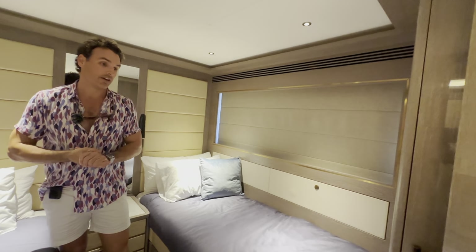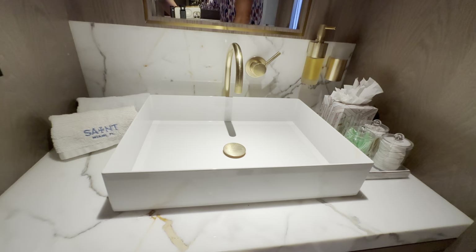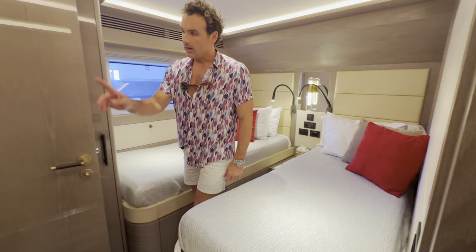Moving onwards, we have two guest cabins right here along with a Pullman, so this actually adds a third berth. In reality, this can sleep 12 very comfortably — so if you want to do term charters to the Bahamas, you can absolutely do so. Of course there's a rainfall shower, beautiful, and everything encased in marble. Guest cabin number two is identical, though this one does not have a Pullman, so you'll sleep 11 very comfortably — with a very identical en suite.